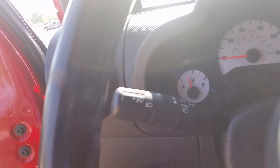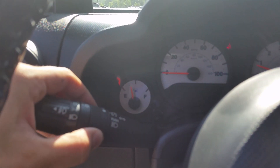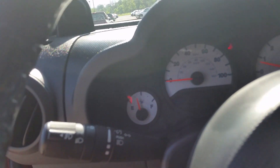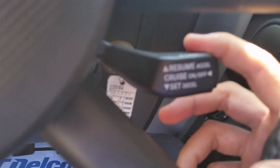Once you're inside, on the left you've got your blinkers and of course different light settings. Over on the right is where you're gonna find your windshield wipers. Cruise control is right under the wheel on the right side. It does tilt but does not telescope.